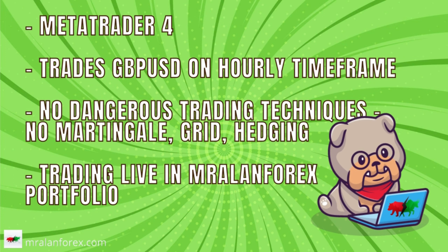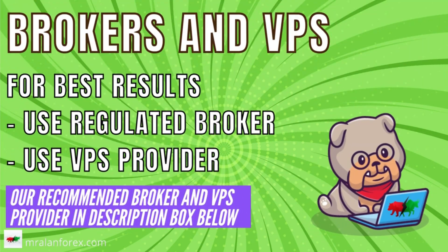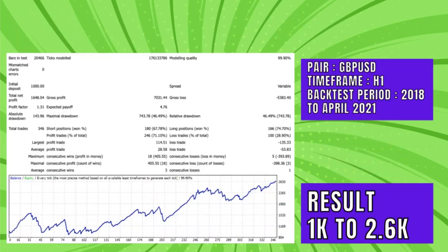No grid, no martingale, hedging, or other dangerous trading techniques. In fact, I'm running this in the Mr. Allen Forex portfolio, which I'll show you later on in the video. If you want the best results, use a decent regulated broker and VPS provider. I've provided my recommended broker and VPS provider details in the video description box below.